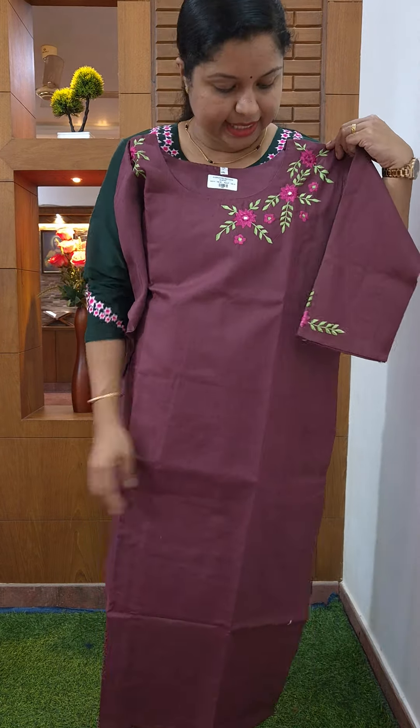This is the two-piece set. This is the weaving part with lining. This is the bottom fabric. Size is large. This is the offer price.